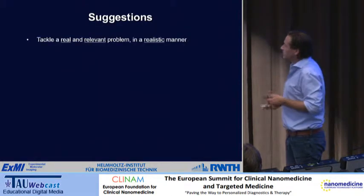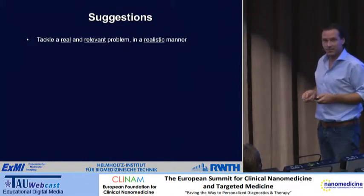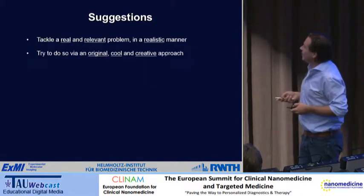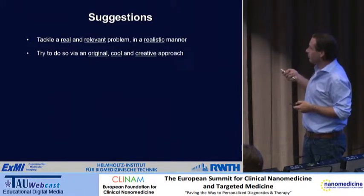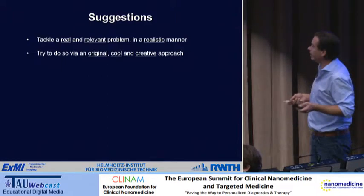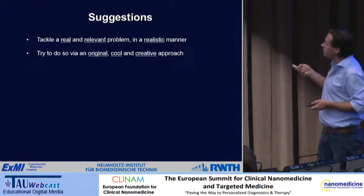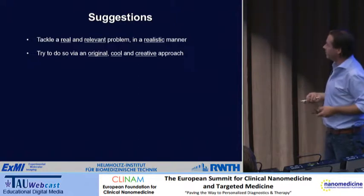I put up a list of suggestions for those considering applying for these grants. You have to tackle a real problem in a relevant and realistic manner. Sometimes we hear about miraculous results, but if you really want to move the nanomedicine field forward, you have to do this realistically — that's where combinations come in, that's where imaging comes in. You have to pursue an original, cool, and creative approach so that reviewers think, 'wow, this is smart, this is interesting.'